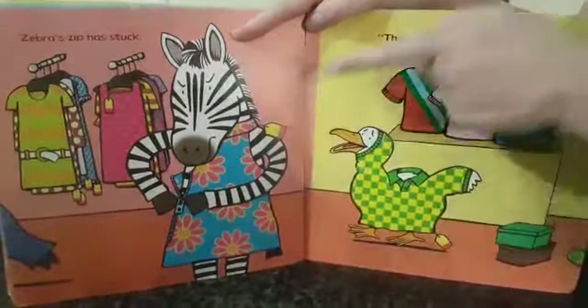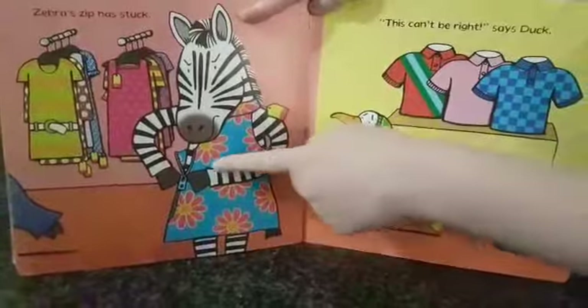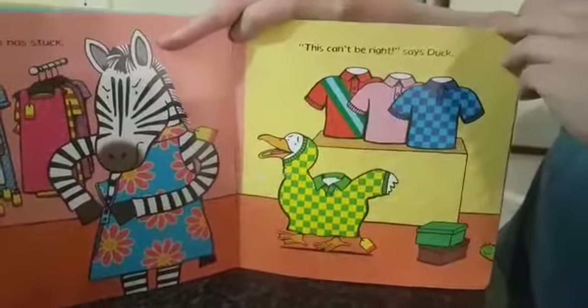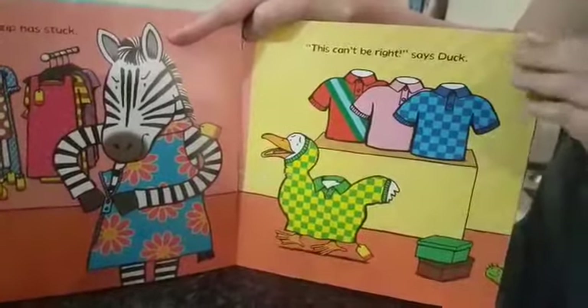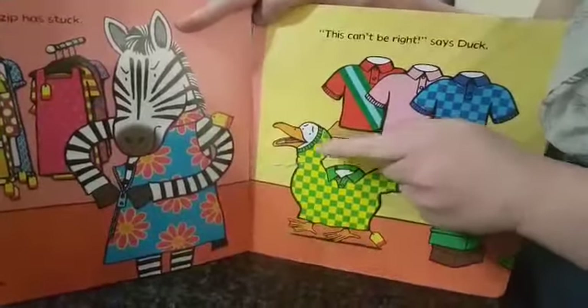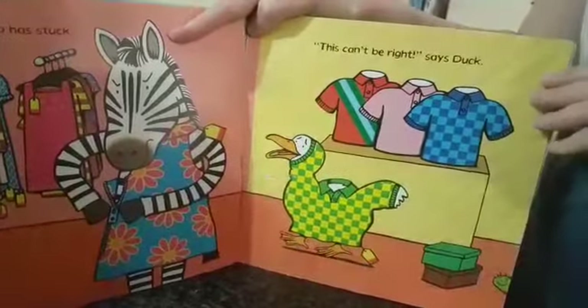Zebra's zip has stuck. This can't be right, says Duck. Oh dear, look! He's put his head through the armhole. Oh dear!